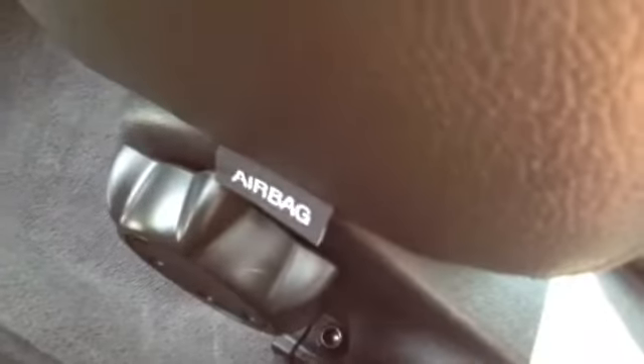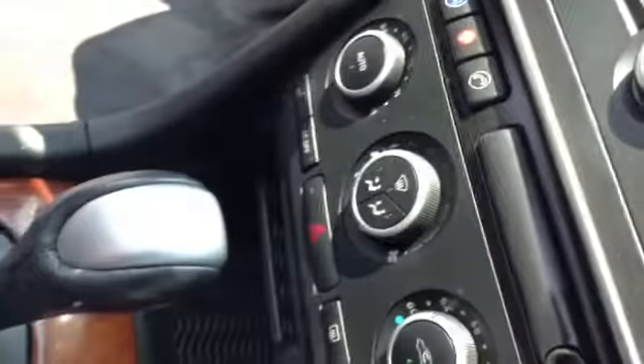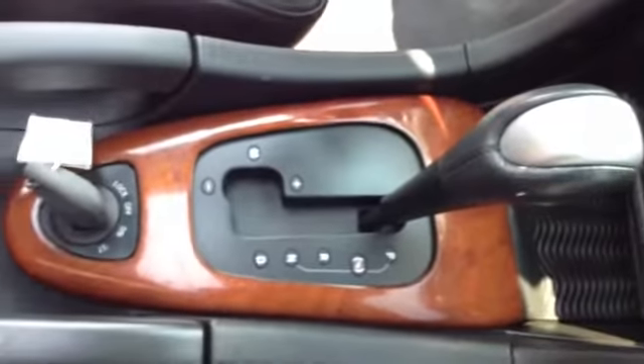Then you have your sport bucket seat with integrated side airbags, and it is manual front to back. Nice size glove box. Then some brushed metal going around the radio and the dash.